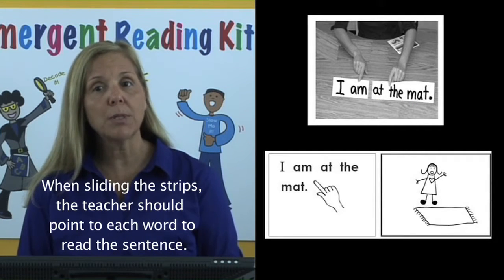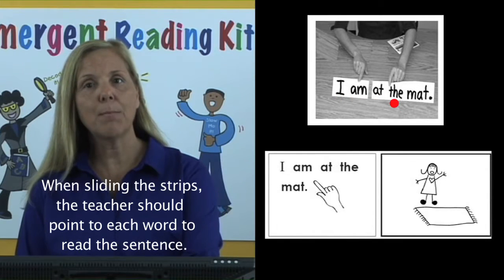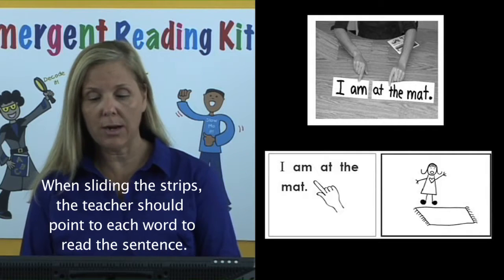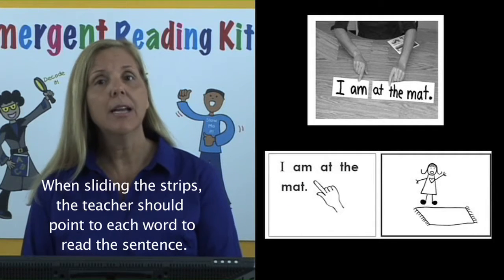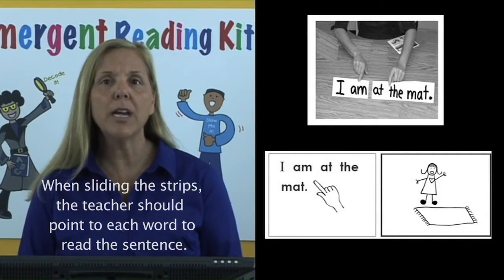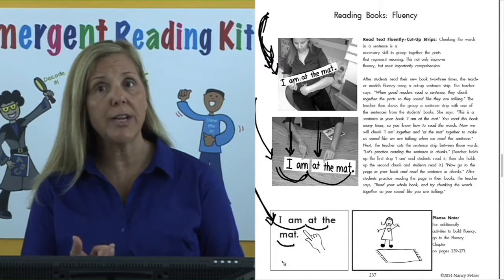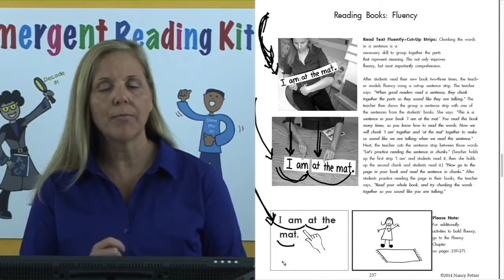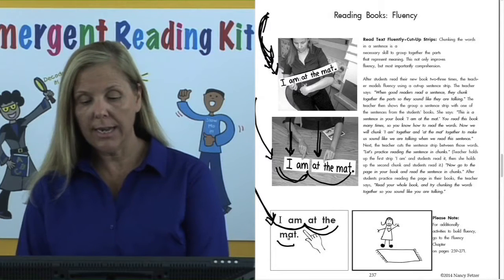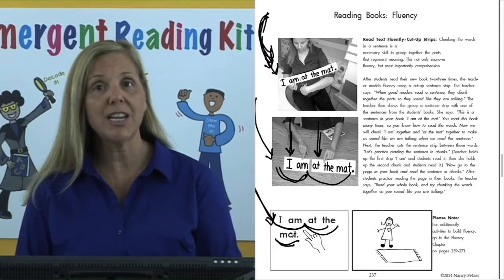Let's read the strip together and the students and you read it: "I am at the mat." Now let's go to your book and read your sentence that way: "I am at the mat." After students do this, you have them go back and reread their book again, chunking together the words like a good reader at the sentence level. Students having difficulty chunking words can have lines underneath the words to show where to chunk as they read each page.